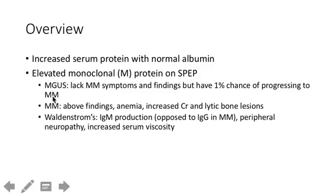A quick overview of the different syndromes: monoclonal gammopathy of undetermined significance (MGUS) — these people have a chance of turning into multiple myeloma. They were evaluated for multiple myeloma but were negative, yet still had a positive SPEP for M protein and increased serum protein, but lacked the classic multiple myeloma findings: anemia, increased calcium, renal insufficiency, and lytic bone lesions or chronic bone pain. Waldenstrom's macroglobulinemia is due to IgM production — different from IgG in multiple myeloma — causing increased serum viscosity and characteristic peripheral neuropathy.